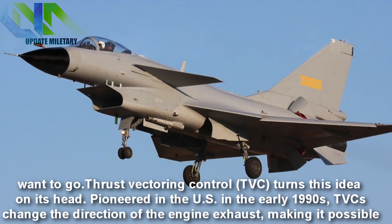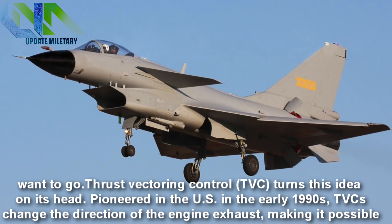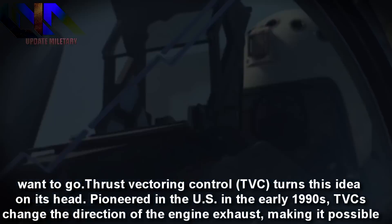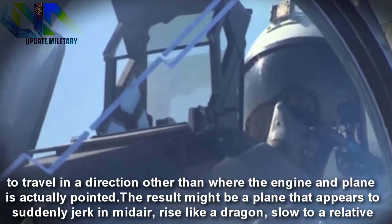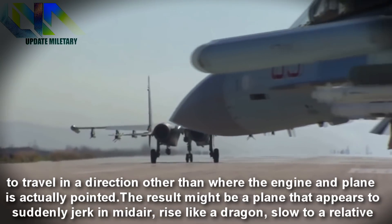Thrust vectoring control, or TVC, turns this idea on its head. Pioneered in the US in the early 1990s, TVC changes the direction of the engine exhaust, making it possible to travel in a direction other than where the engine and plane is actually pointed.